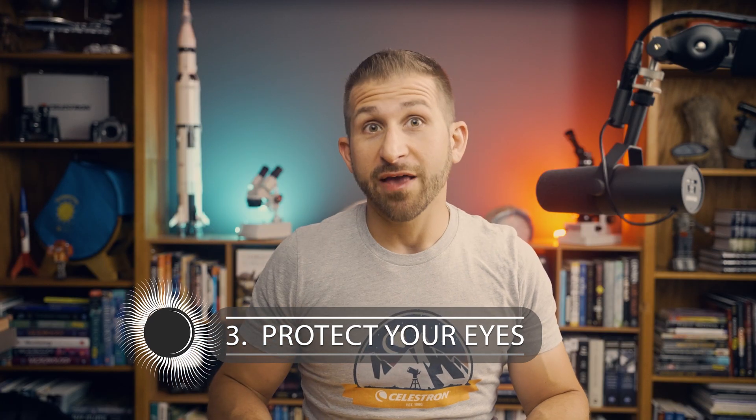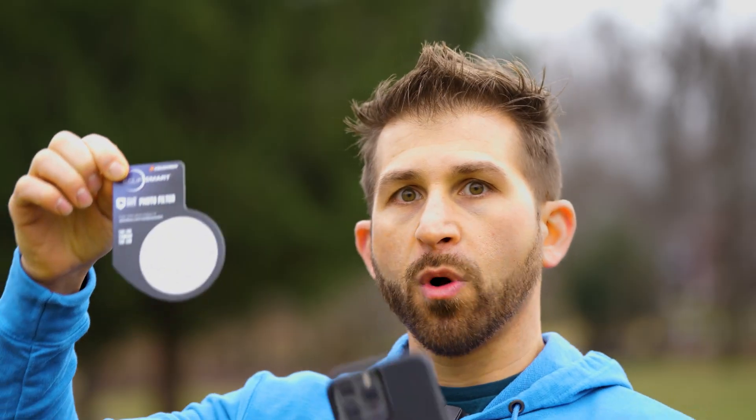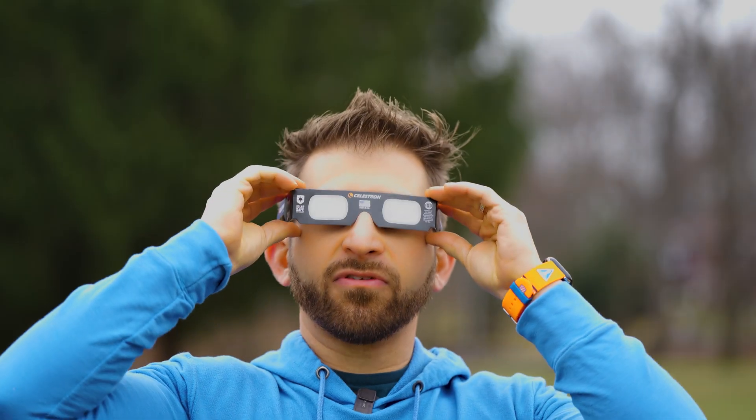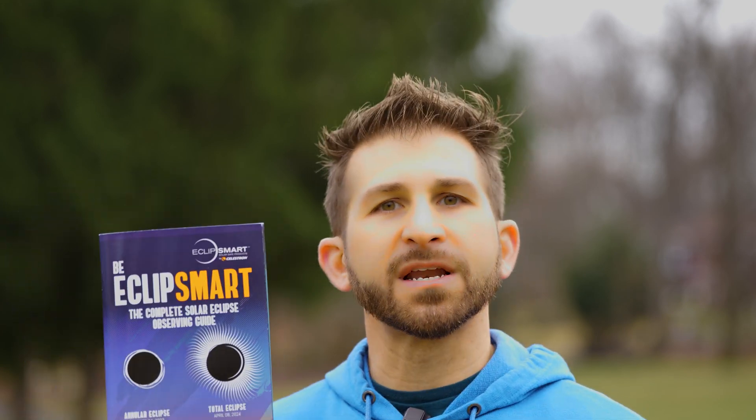Tip number 3: Protect your eyes. Looking directly at the sun can cause permanent eye damage or even blindness, so wearing proper eye protection is essential. I recommend using Celestron's Eclipse Smart Solar Shades or Solar Eclipse glasses, which are ISO compliant and provide safe viewing of the sun during the eclipse. Celestron offers many different ways to safely enjoy the eclipse — Eclipse Smart products include solar filters, solar shades, travel telescopes, solar binoculars, 2x magnifiers, and a solar eclipse guidebook to help enhance your viewing experience.